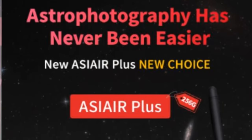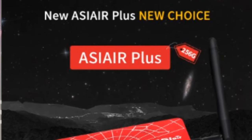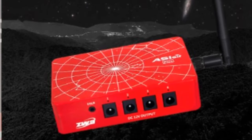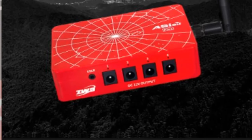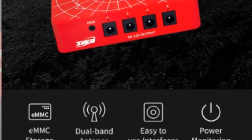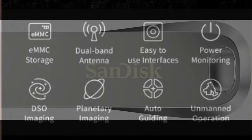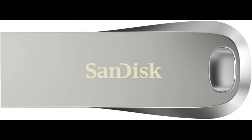The high-end model is the ASI Air Plus 256, which is identical to the Plus, except that it has 256 gigabytes of EMMC memory, eliminating the need for an external flash drive. The Plus 256 is currently selling for $299. For the Mini and the Plus, you'll probably want a USB flash drive to store your images and videos, as the onboard memory can fill up quickly, especially if you're shooting with a high-megapixel camera or shooting video.